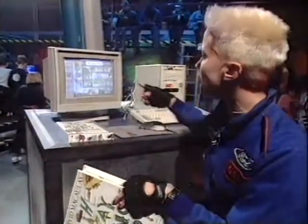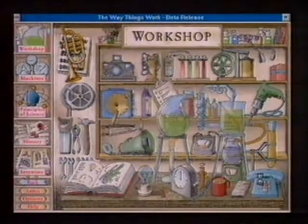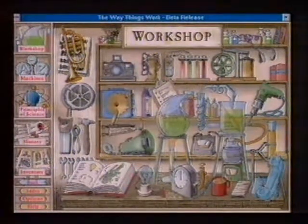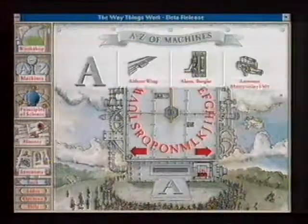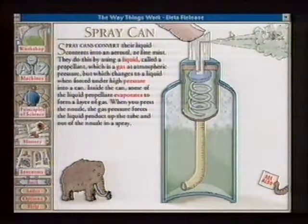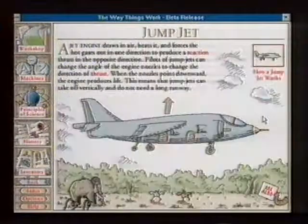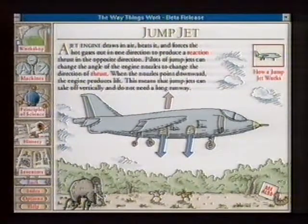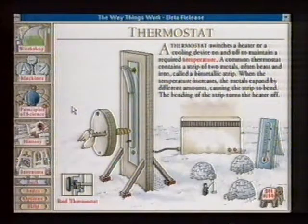Now, on the CD-ROM, you start off on this workshop screen. There are lots of little animations you can trigger. But the main bulk of it is the A to Z of machines. You can find out about inventions from aerosols to zippers, stopping on the way to see jump jets. You can set off animations in most of them — for example, this is what happens when you turn up the heat on the thermostat.